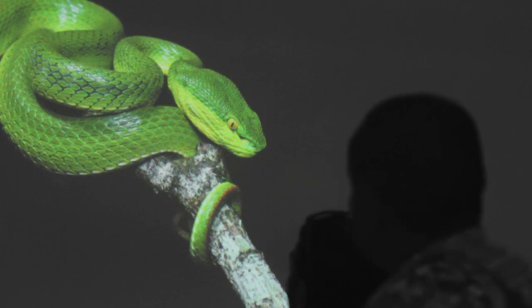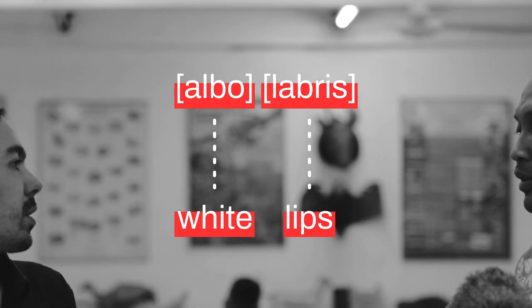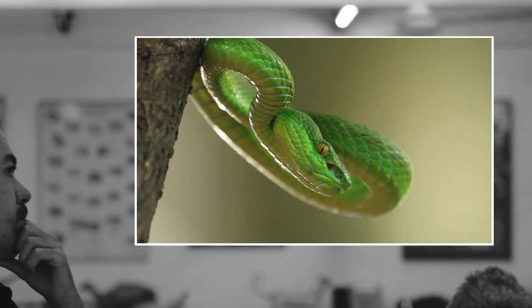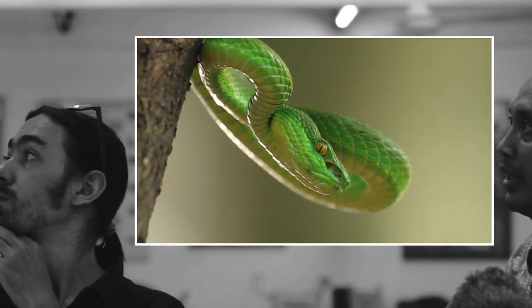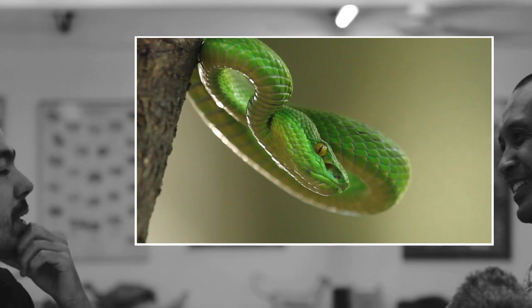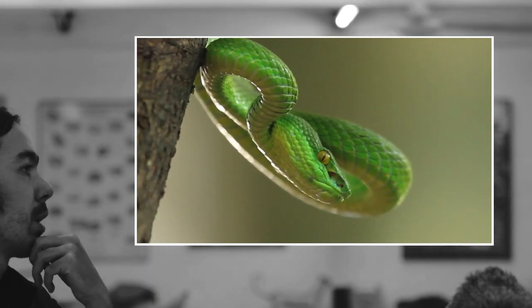If you want to scientifically recognize the species, you have to examine the scales around the head and count the scales around the head and body. Albolabris literally means 'white lips.' Sometimes insularis is also called the white-lipped viper because both species have similar morphological features — the white lip on their head. Insularis means from islands, as they come from small islands.